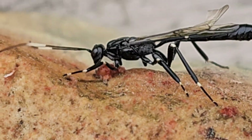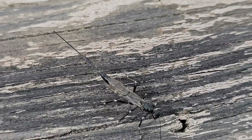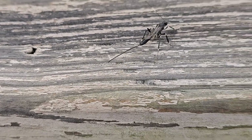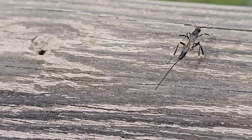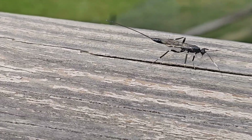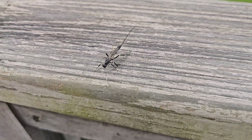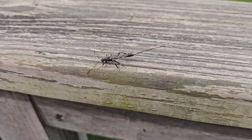Well this wasp, in fact, is not dangerous. And while it looks like a stinger, that's actually an ovipositor. And what this wasp does — it's usually in woodlands, and I think it's here because it's found this old wood.